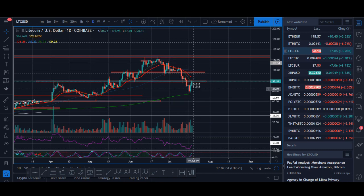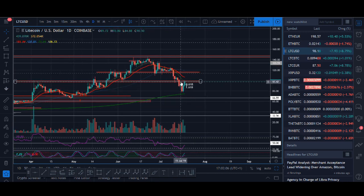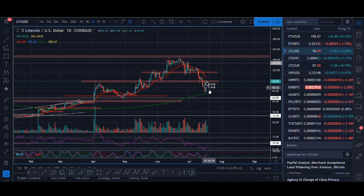We are at a key resistance now. If it can break above $98 it can really go higher — this is a key zone where it's at now, and let's see if it can break above it.